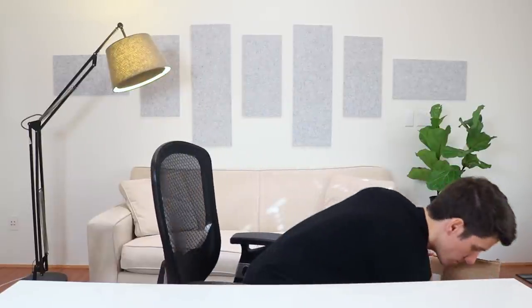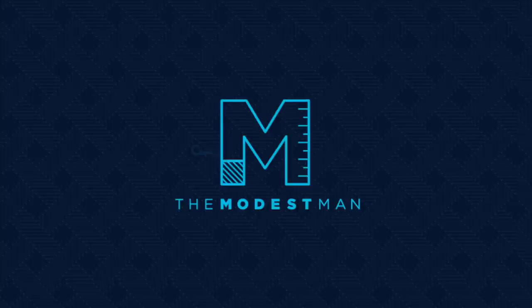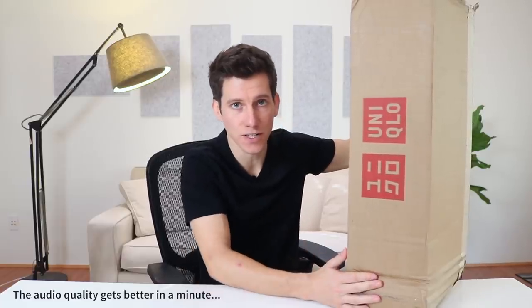What's up guys, my name is Brock and you're watching The Modest Man. Today we're trying on some stuff from Uniqlo. Uniqlo has to be the most requested brand that I get — emails from you guys, comments below the videos, everybody's saying try on Uniqlo.